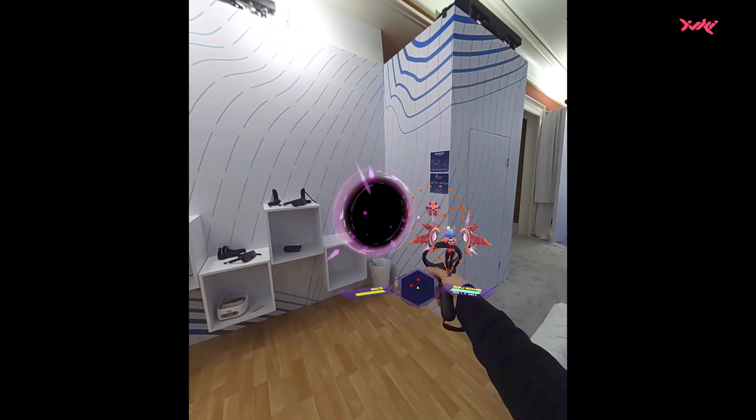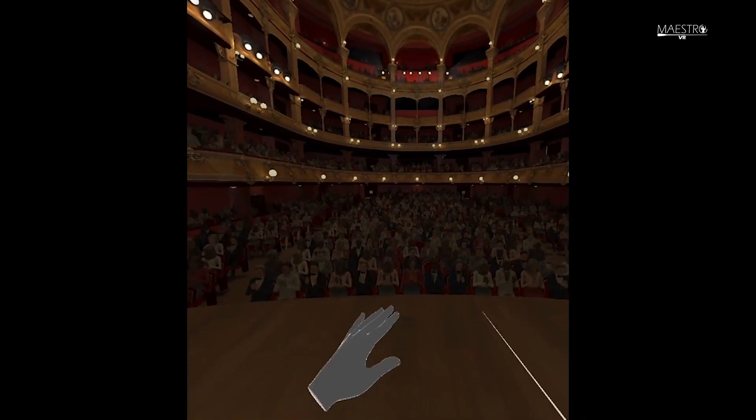My name is Pierre. I work with Double Jack on the orchestra conductor experience, Maestro. I'm super excited to be showcasing it here on the new Vive XR Elite. There is MR capability and of course classical music — because, you know, it's cool.